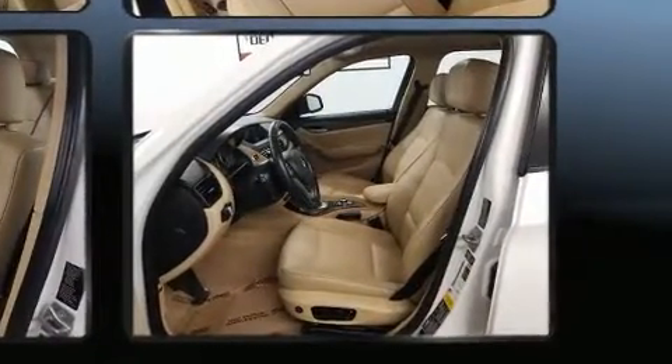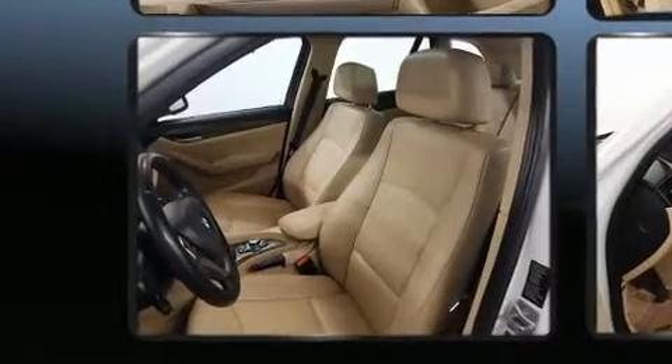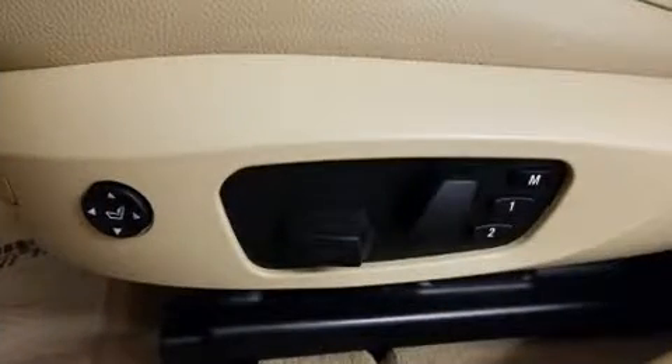Included features are a rear window wiper, a trip computer, front dual zone air conditioning, front fog lights, heated door mirrors, a roof rack, and cruise control.